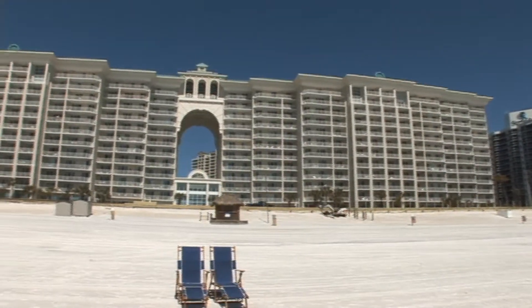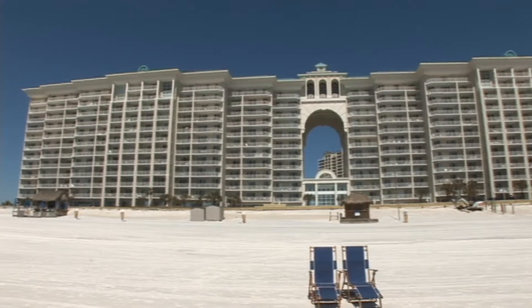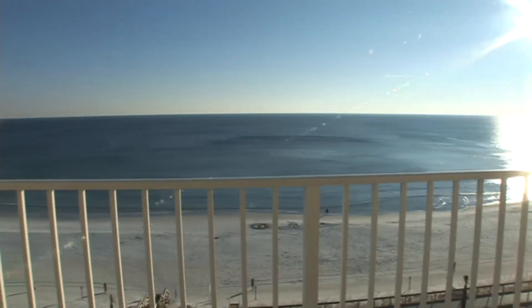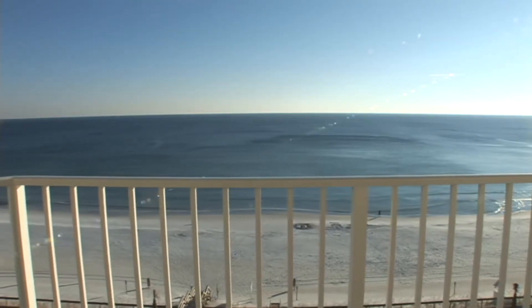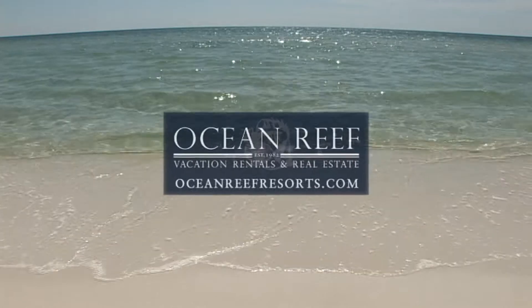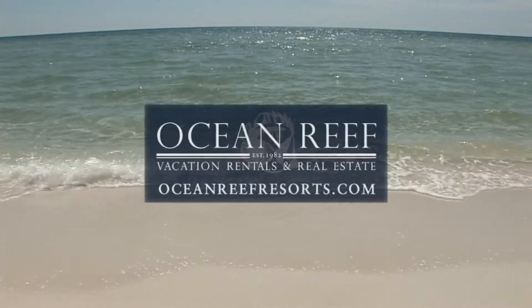Your family will be delighted with the satisfying Destin lifestyle to be enjoyed with Majestic Sun, Unit 702, Building A, with Ocean Reef, the company for distinctive properties.